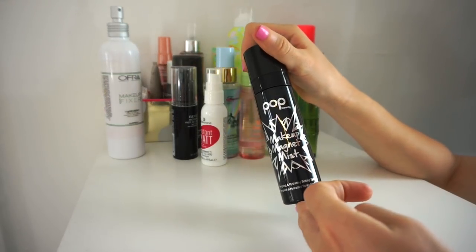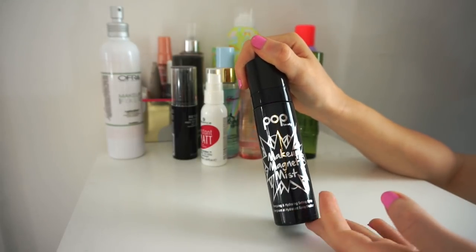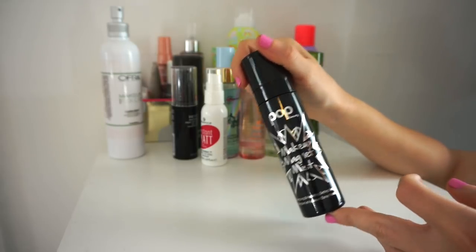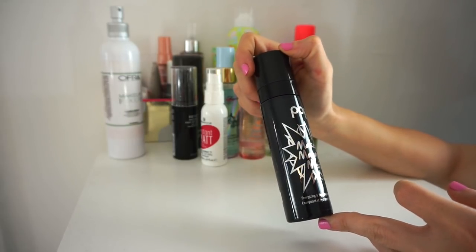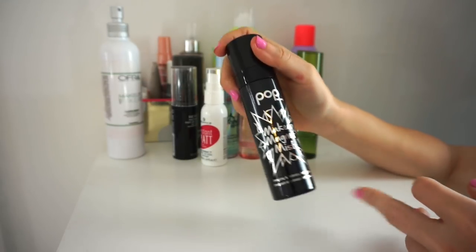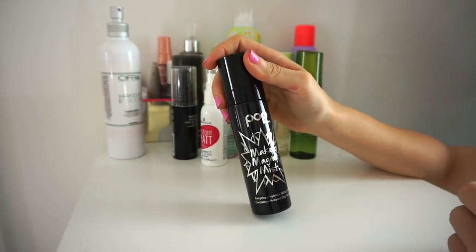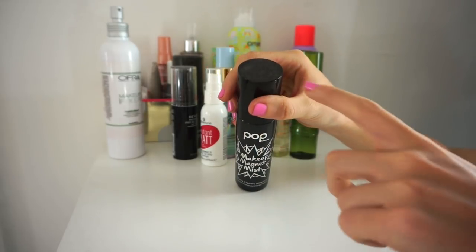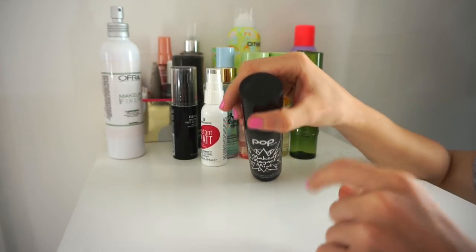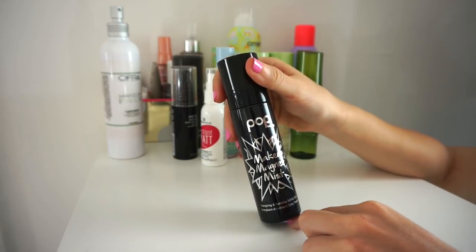Next is the Pop Makeup Magnet Mist. I'm going to get rid of this — it's just mediocre, nothing to go crazy about but not terrible either. The mist is really nice and fine, but it just doesn't appeal to me and I never reach for it. It's also collecting a really nice layer of dust, as you guys can see. I'm going to go ahead and get rid of it — maybe put it in my kit or declutter to a friend.